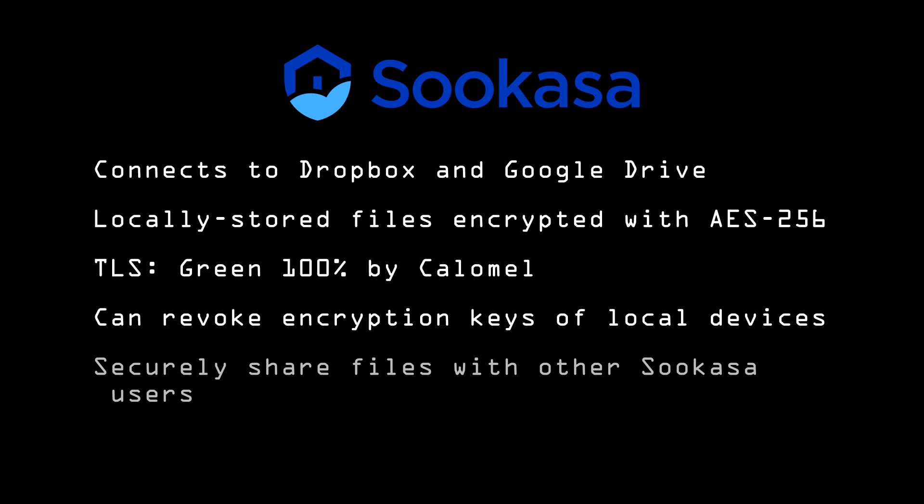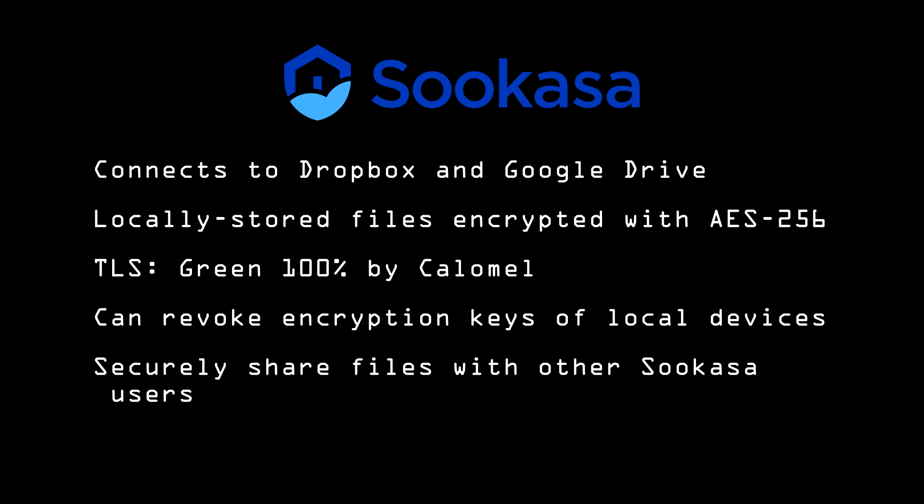Boxcryptor even makes it possible to securely share files. Without it, even with SpiderOak, sharing a file makes it unencrypted. Boxcryptor lets you share the encrypted file with anyone you want. Of course, they have to be running Boxcryptor too.